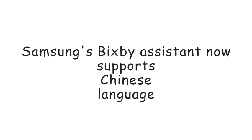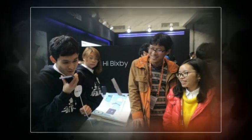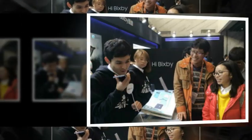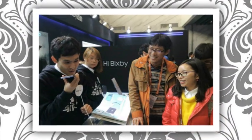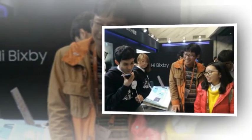Samsung's Bixby digital assistant now supports a new language: Chinese. The Chinese version of Bixby was launched by the South Korean company yesterday. The tech giant said users of the Galaxy S8, S8 Plus, and Galaxy Note 8 phones will be able to access it starting November 30. Aside from working with Samsung apps, the new Bixby version also supports over 18 popular Chinese third-party apps.